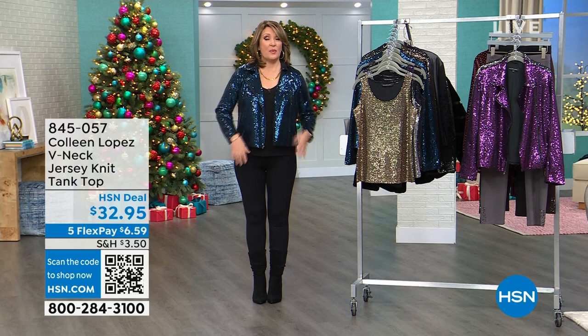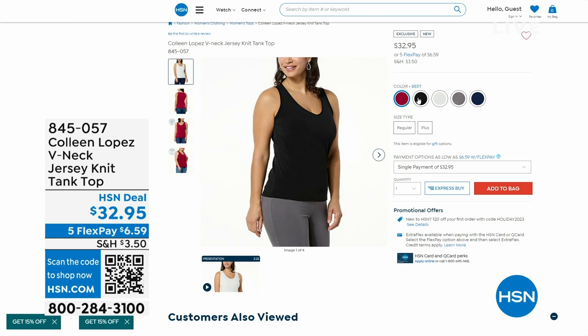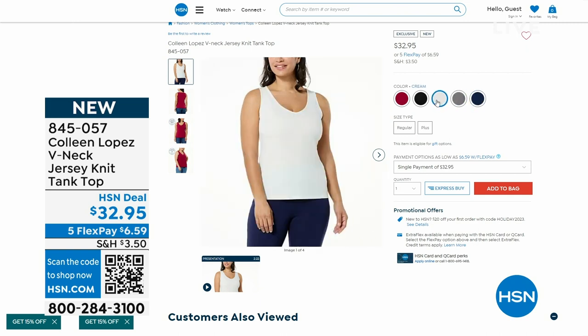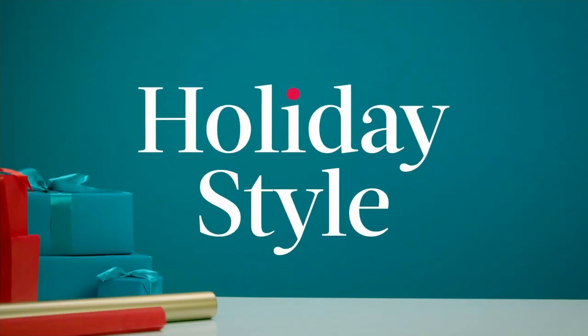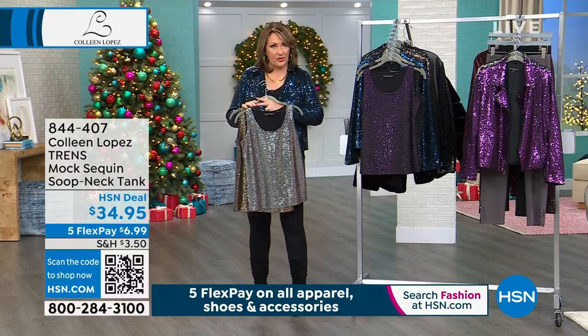If you'd like $20 off, new customers call 800-695-1418 and apply for the HSN charge card — you can start shopping immediately and we'll take $20 off your first purchase. Also available: the V-neck tank I'm wearing. We have it in beet red, navy, cream, black, and fossil gray. It's $32.95 — a great easy little tank to layer underneath your jackets and cardigans. Item number 845-057.